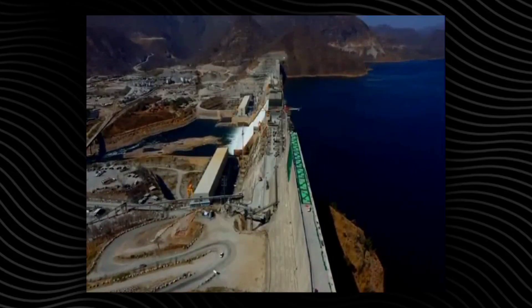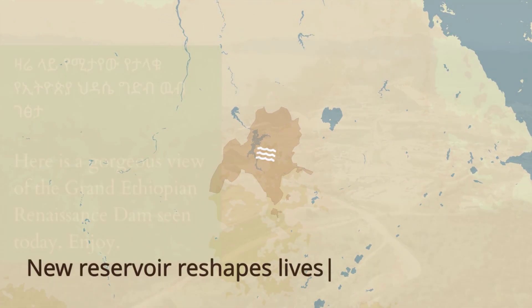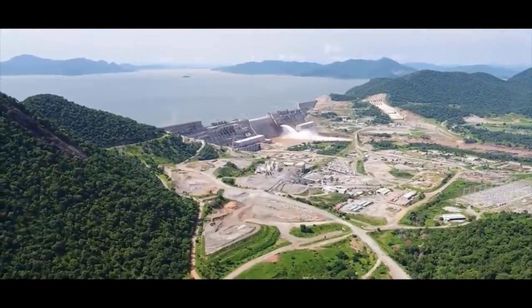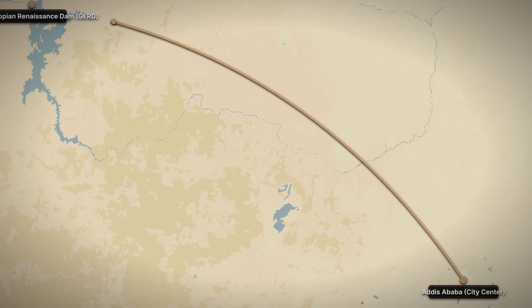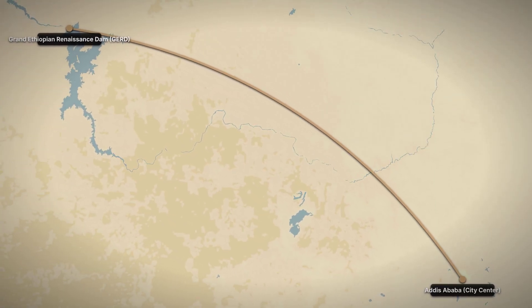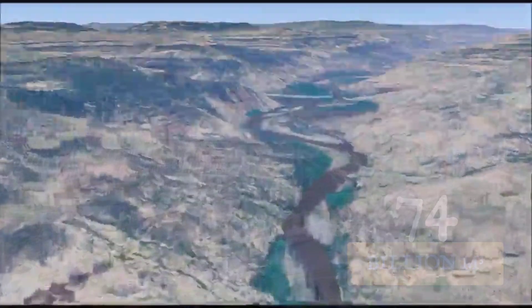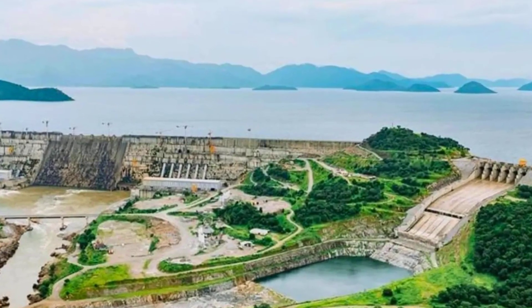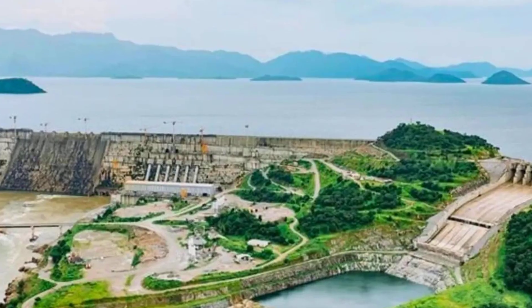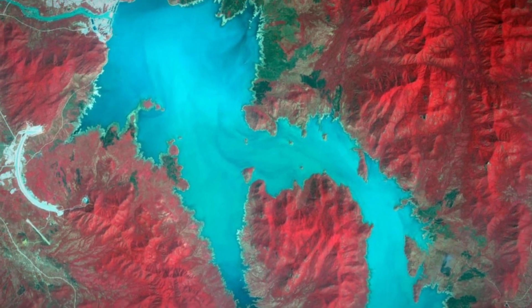The dam's bulk is only the beginning. Behind it, a reservoir now stretches to the horizon — a new lake that will reshape the landscape and the lives of millions downstream. Lake Naigat, the reservoir behind the Grand Ethiopian Renaissance Dam, now stretches 172 kilometers, longer than the distance from Cairo to Alexandria. At full capacity, it holds 74 billion cubic meters of water — more than the entire annual flow of the Blue Nile at the Sudanese border. At its widest, the surface area can swallow entire villages and forests, creating a new inland sea that appears on satellite images as a streak of blue across western Ethiopia.